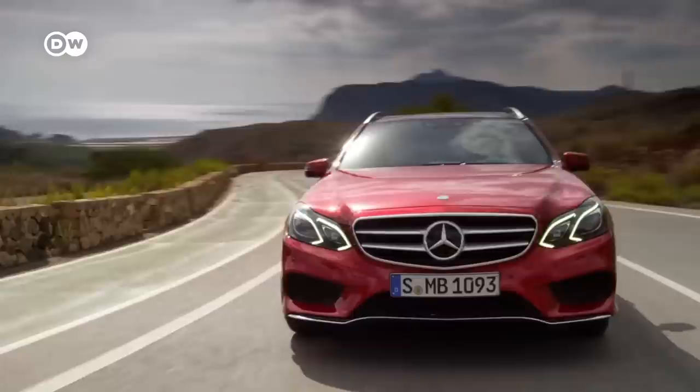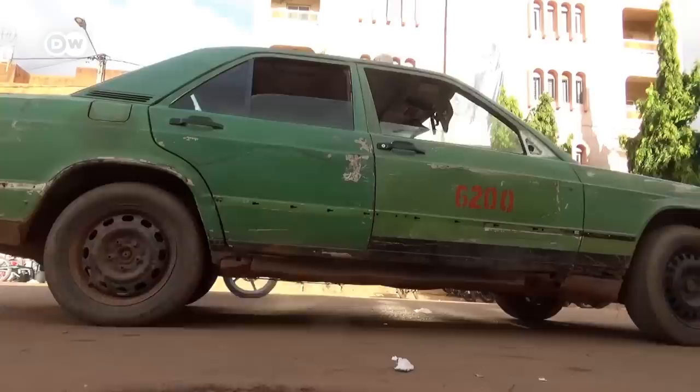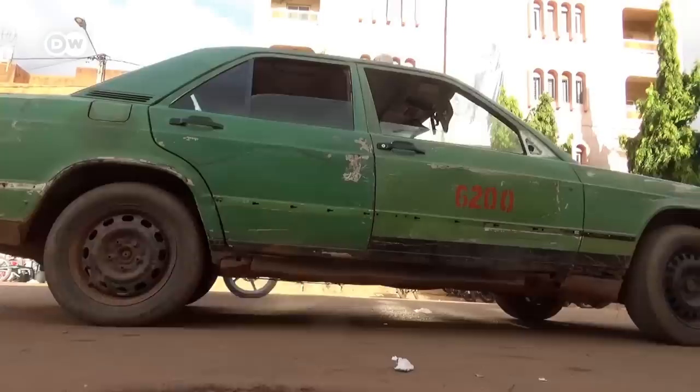Today's models feature a growing amount of electronics, which hasn't exactly improved their dependability. The modern cars produced now will find their end in about 15 or maximum 20 years — very different from these classic cars, which you can drive for eternity. As drivers from Albania to Africa certainly appreciate as they stick with their old-school Mercedes models: cars built to last forever, made in Stuttgart.